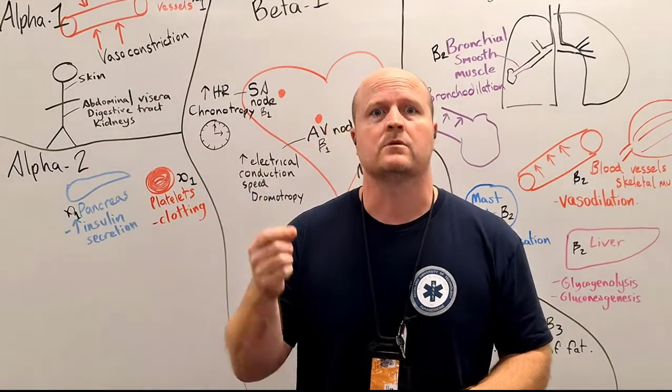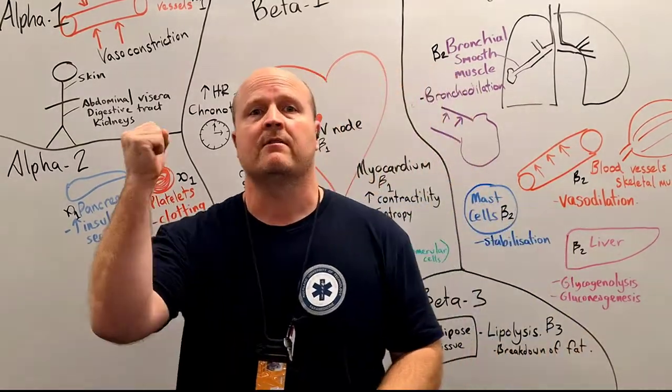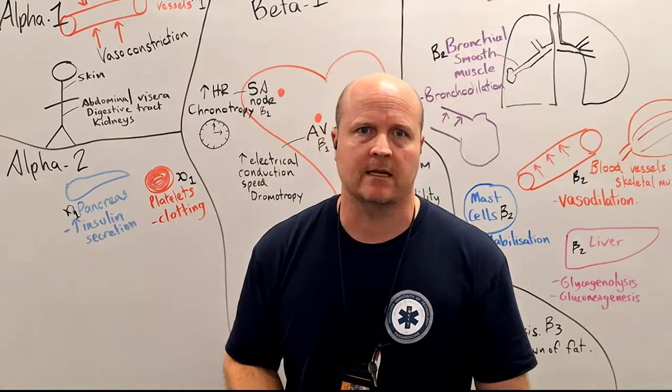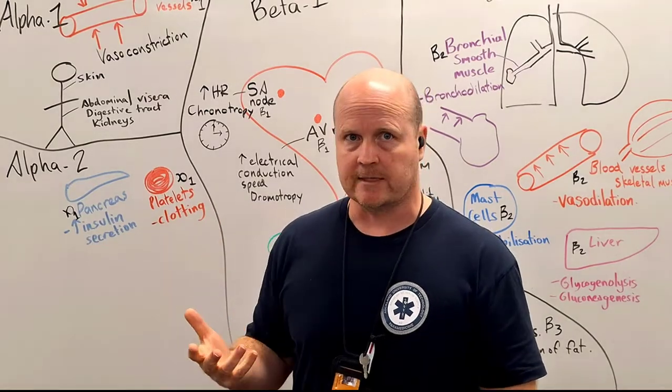So why do we use adrenaline? If you've got an anaphylactic friend, they may have an EpiPen to be used when they have an anaphylactic reaction. That 'Epi' stands for epinephrine, which is another word for adrenaline.